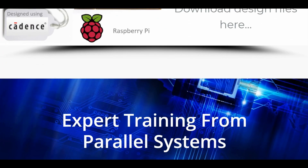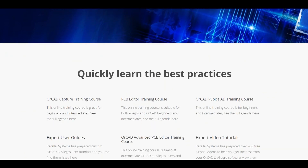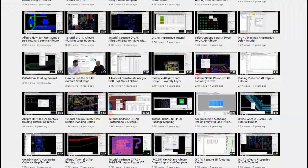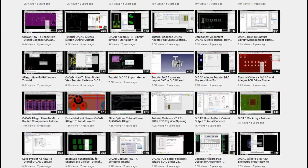Parallel Systems are proud to launch our new online training courses. As you already know, Parallel Systems provides you with over 400 free tutorial videos covering every aspect of the Cadence ORCAD PCB and Schematic software.